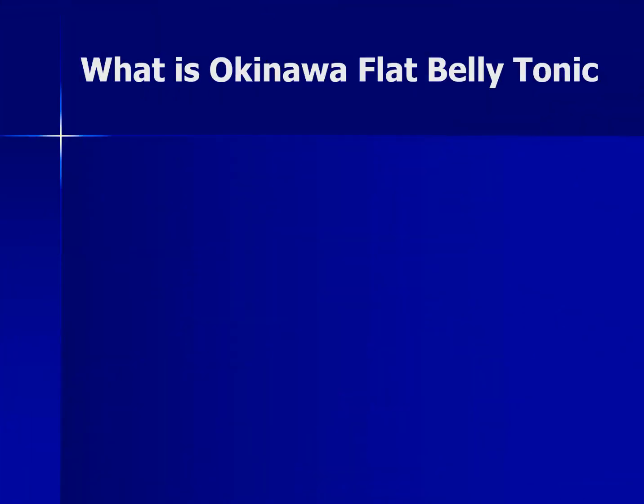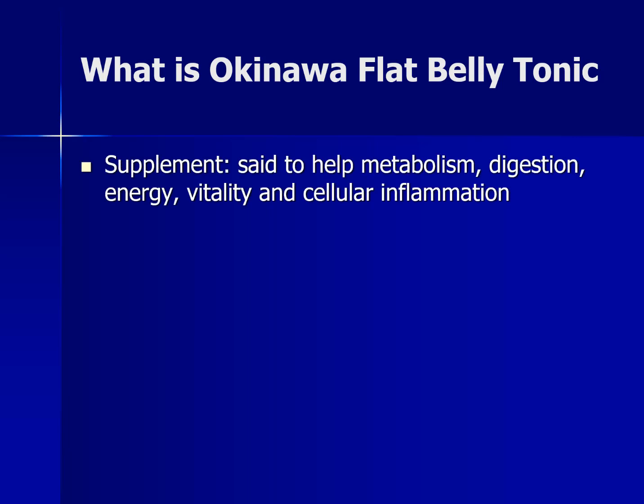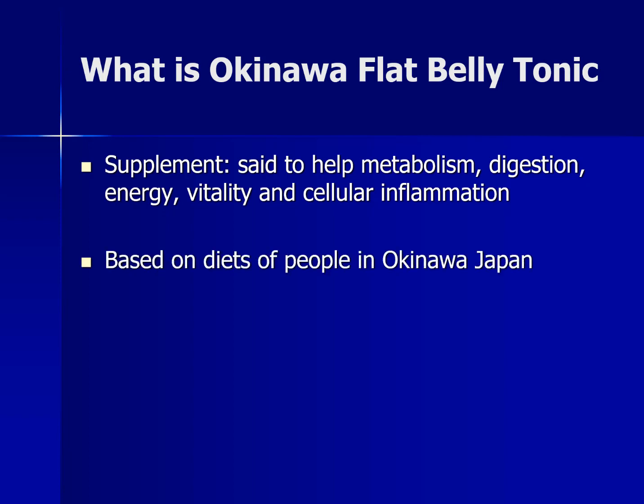If you've never heard of this stuff before, what is this Flat Belly Tonic? Essentially, it's a dietary supplement that contains ingredients said to improve our metabolism, digestion, energy, vitality, and modulate inflammation. The company that makes this stuff says that it's based on the diets of people who live in Okinawa, Japan — an area of the world where people tend to live longer than other parts of the world.